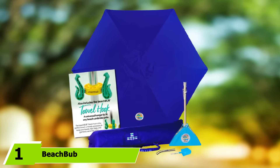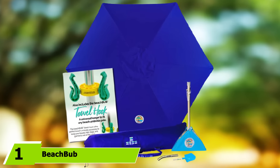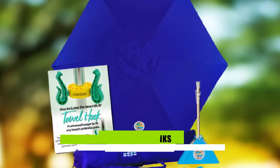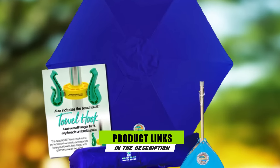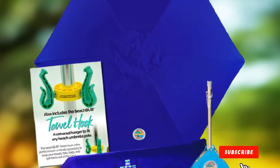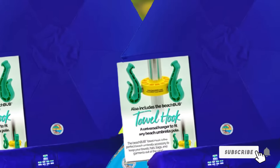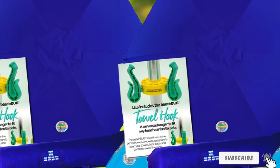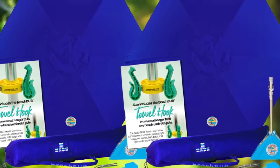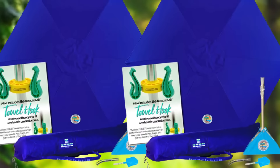At the first position of our list, we have the Beach Bob All-in-One Beach Umbrella. The Beach Bob All-in-One Beach Umbrella System combines smart design with high-quality materials to give you top-level protection and comfort. It's large, easily adjustable, and incredibly wind-resistant. On top of this, it comes with several accessories too.